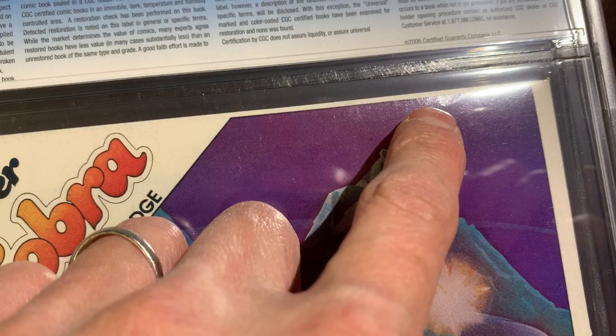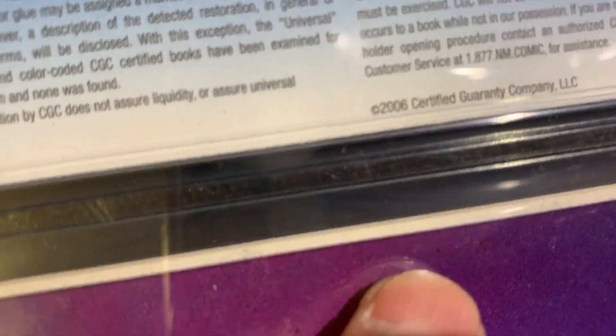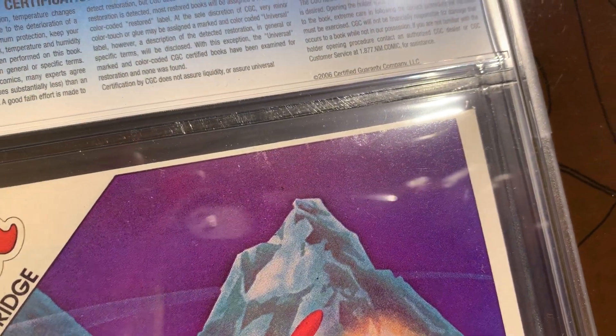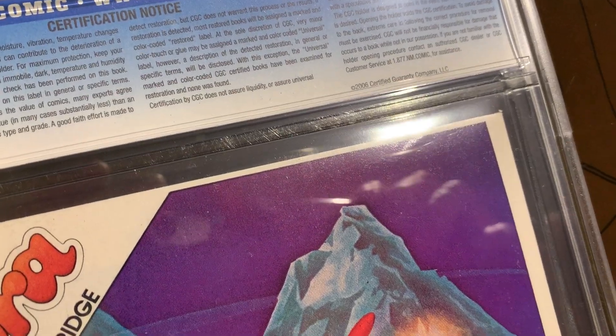Let me zoom in like this — I don't think there's a color break. Do you see a color break? Maybe a little bit. If I put it in the light like that, you can see that imperfection.